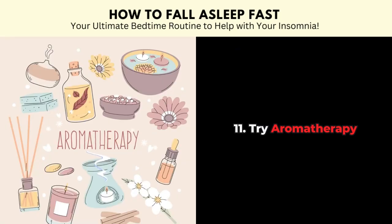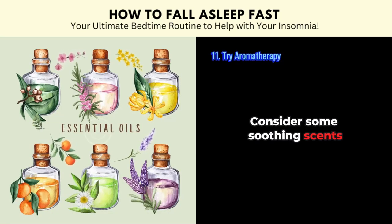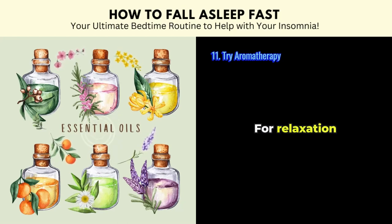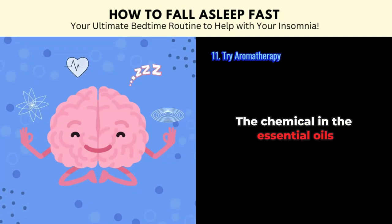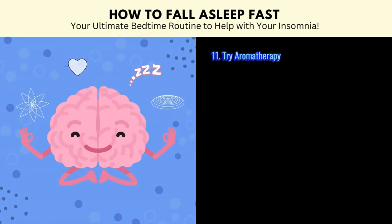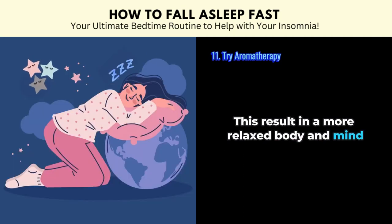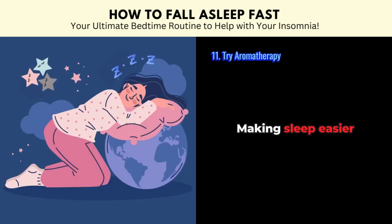Tip number eleven: try aromatherapy. Consider some soothing scents such as lavender, chamomile, or a blend of different essential oils for relaxation. The chemicals in the essential oils calm the brain, slow down the heart rate and lower the blood pressure. This results in a more relaxed body and mind, making sleep easier.